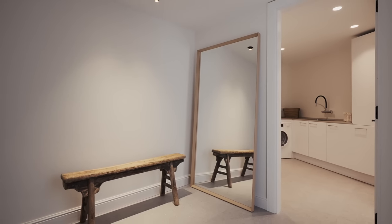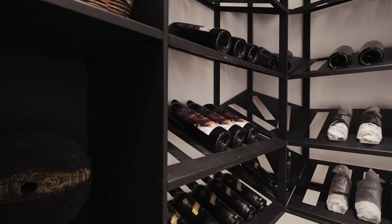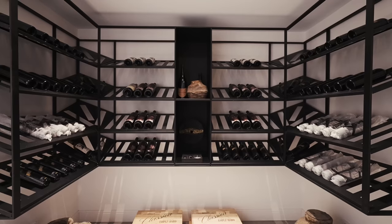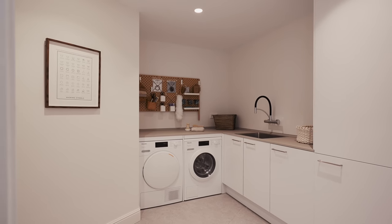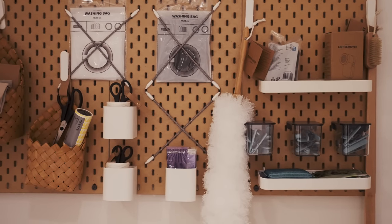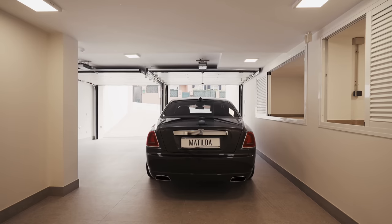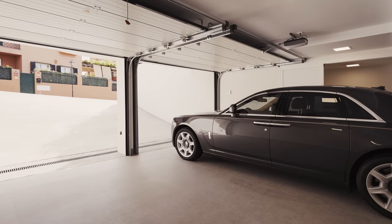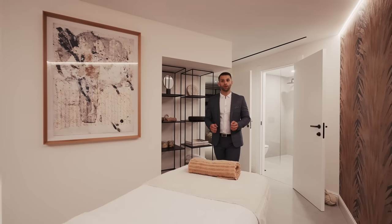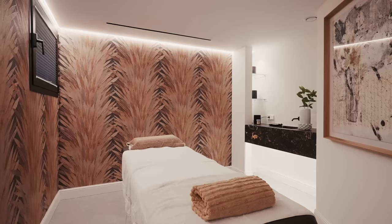The basement level of the property offers a range of useful features for comfortable daily living. First, we have a wine cellar, perfect for wine lovers who want to store and display their collection and entertain guests with wine tasting. Right next door, there is a laundry room fully equipped to handle washing, drying and folding clothes, making the task more convenient. Additionally, the basement level has a two-car garage with discrete areas for additional storage. This can be great for homeowners who need extra space for seasonal items, sports equipment or other belongings. Finally, there is a beautifully decorated massage room with its own bathroom, providing a private and relaxing space to unwind after a long day.